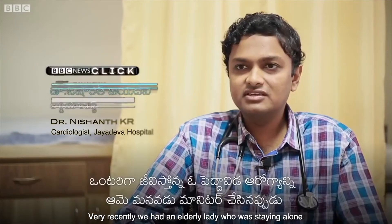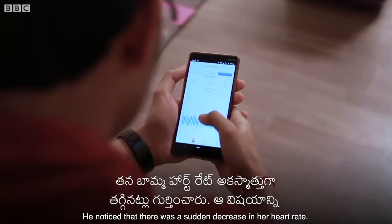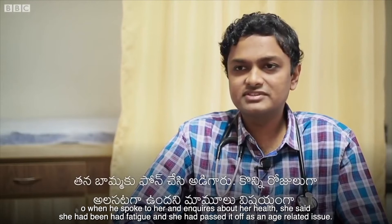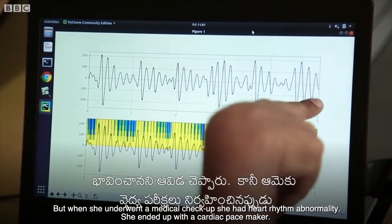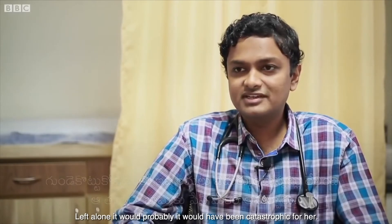Very recently, an elderly lady who was staying alone was being monitored using Dozi by her grandson. He noticed a sudden decrease in her heart rate. When he inquired, she mentioned only fatigue, which she had passed off as a natural age-related phenomenon. But upon medical checkup, she was found to have a heart rhythm abnormality and ended up with a cardiac pacemaker. Left undetected, it would likely have been catastrophic.